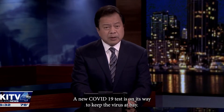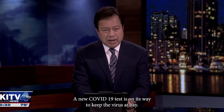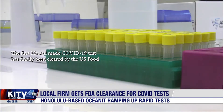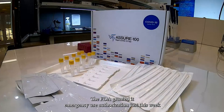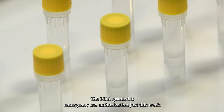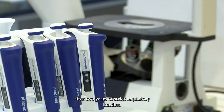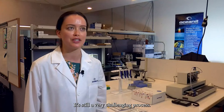A new COVID-19 test is on its way to keep the virus at bay. The first Hawaii-made COVID-19 test has finally been cleared by the U.S. Food and Drug Administration. The FDA granted it emergency use authorization just this week after two years of strict regulatory hurdles. It's still a very challenging process.